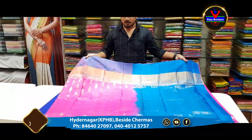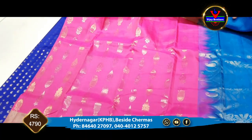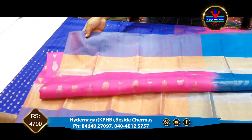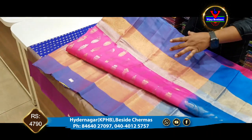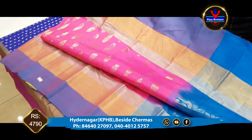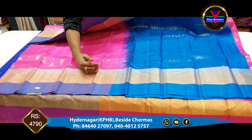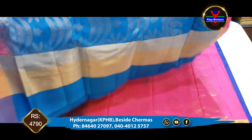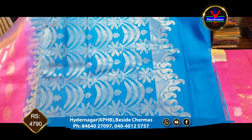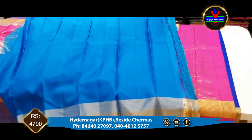We have blue color combination. We have silver jerry and gold jerry. These sizes are different. We use blue color combination with white color. We have green color. We have yellow color combination. We will use the contrast to 1 meter. We will use the contrast to the blouse. We will extend the border to the sleeves.